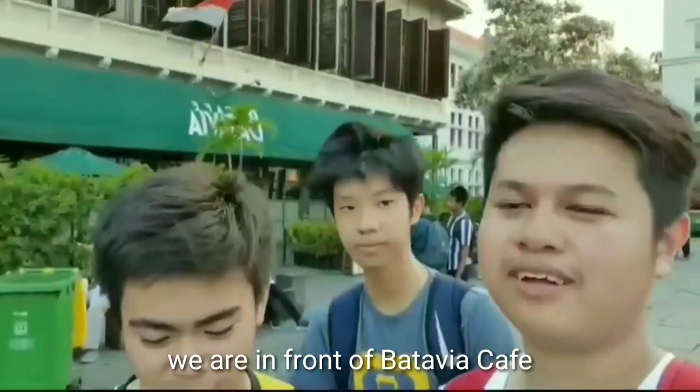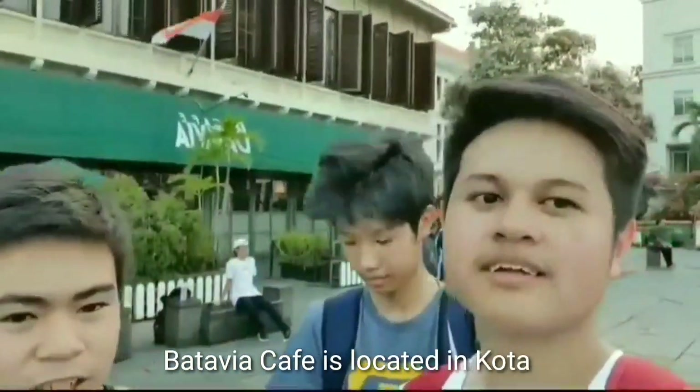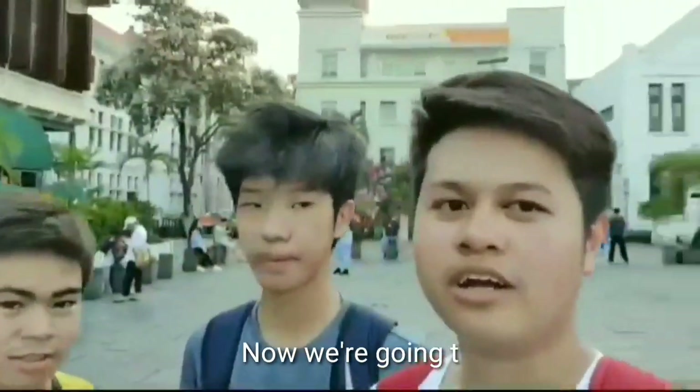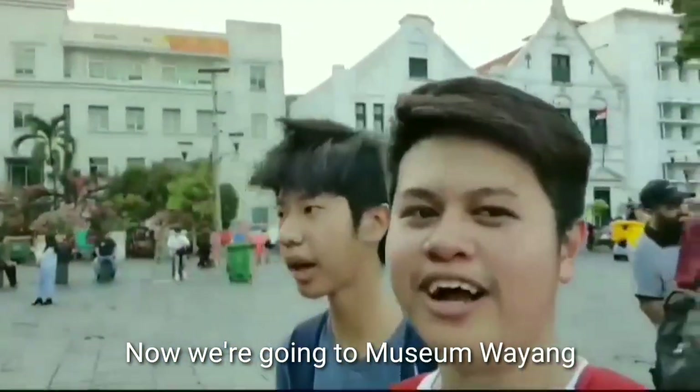We are in front of Batavia Cafe. Batavia Cafe is located in Kota Tua. Now we are going to Museum Wayang.